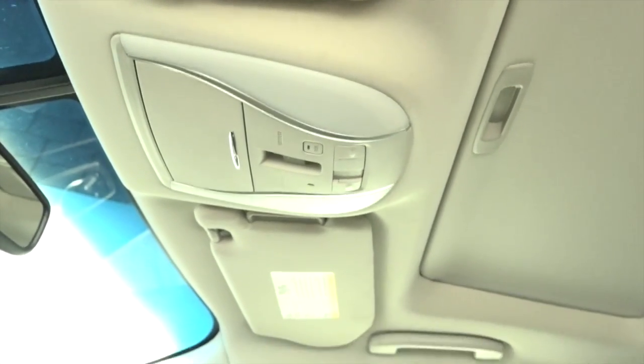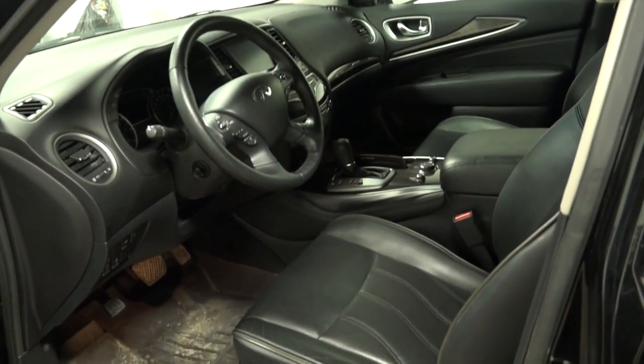For your convenience, there is also a sunroof, keyless entry, many compartments and push button start.